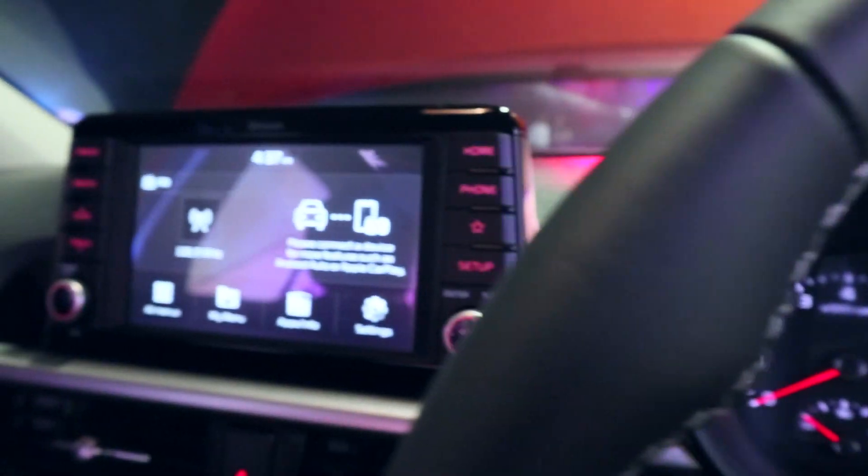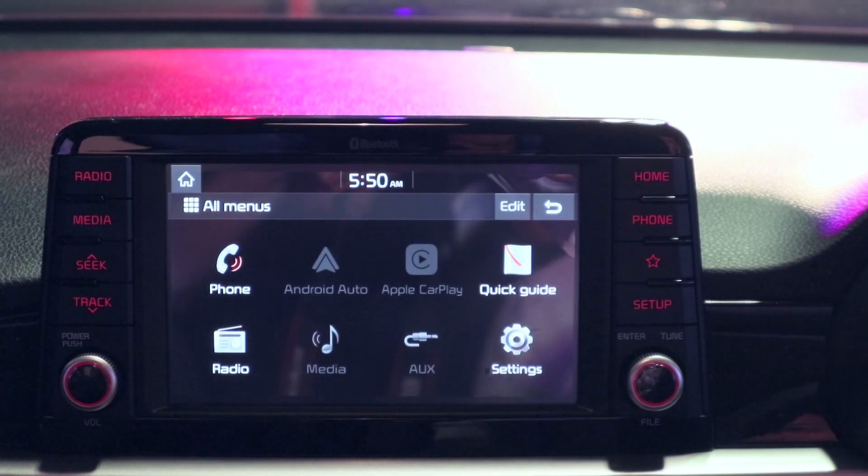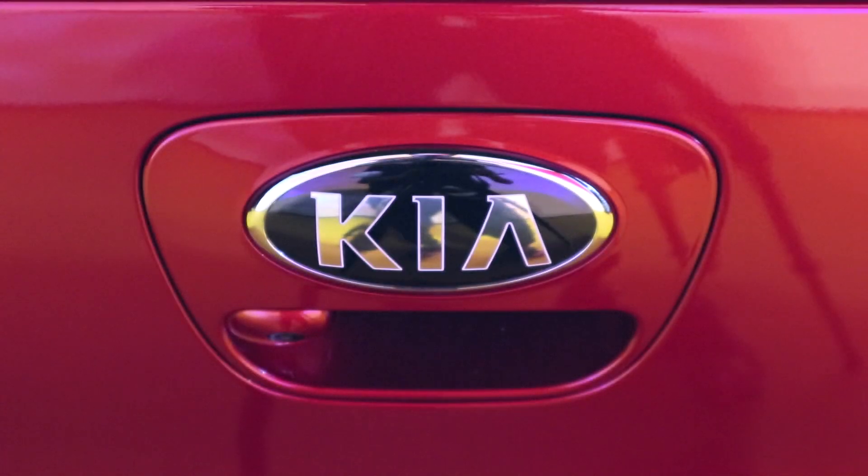In here, you get a push start button with keyless smart entry, but the highlight is this 7-inch touchscreen display with Android Auto, Apple CarPlay, voice command, and more importantly, a rear-view camera display.